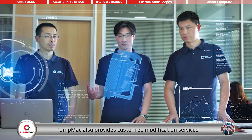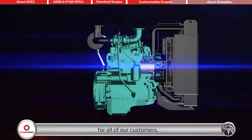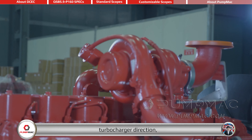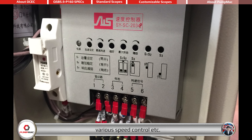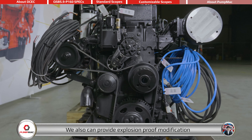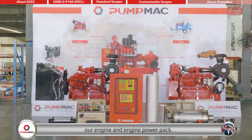With a professional and experienced engineering team, PumpMAC also provides customized modification services for all customers, such as flywheel and flywheel housing type and size, turbocharger direction, various speed control, etc. We also provide explosion-proof modification for oil and gas industry customers' requirements, and have the capability to satisfy most customized requirements on our engine and engine power pack.